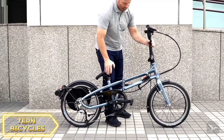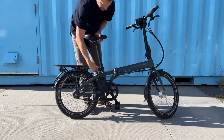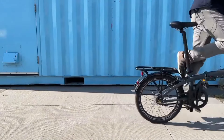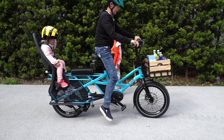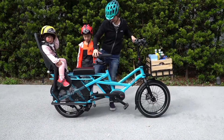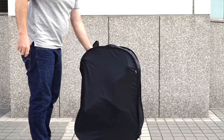Whether you're a commuter, a casual rider, or a fitness enthusiast, Turn has something for everyone. One of the things that sets Turn bicycles apart is their innovative design, with features like adjustable handlebars, lightweight frames, and easy folding mechanisms. Turn bikes are incredibly versatile and convenient — whether you need to take your bike on public transportation or store it in a small apartment, Turn has you covered.